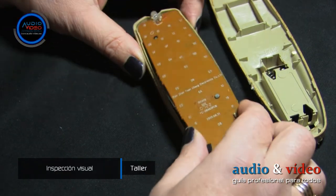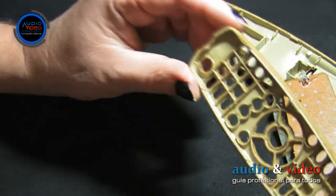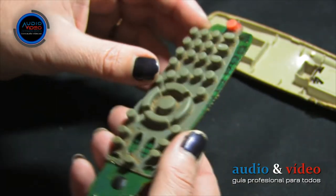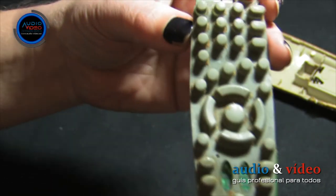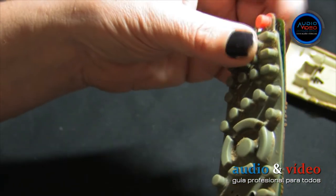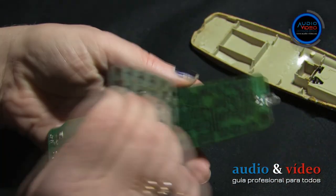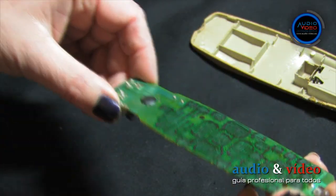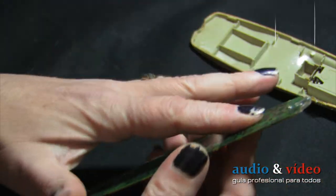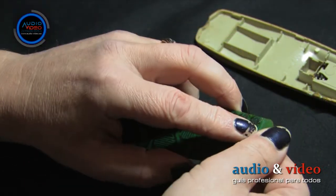Now we proceed to inspect the various components. It is immediately clear that the remote is very dirty. I check the rubber buttons and, as in this case, the top and bottom sides are dirty. The main board is also covered with a thick adhesive substance. Therefore, it is necessary to thoroughly clean the entire remote without any prior testing — it is impossible to test it in this condition.